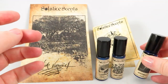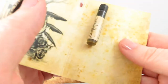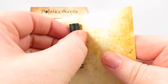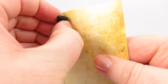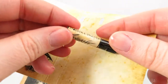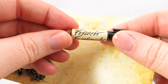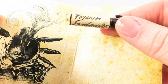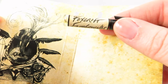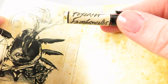The sample they sent — you can pick out one free sample with each order — was Foxcroft Fairgrounds. It has notes of cotton candy, cream soda, vanilla taffy, funnel cake, powdered sugar, crisp fall air, wood smoke, and incense. It's a gourmand incense fragrance.